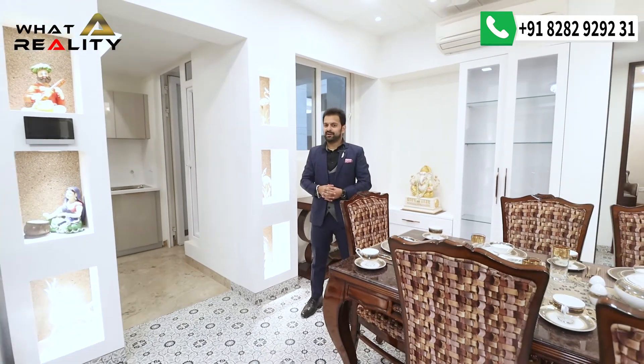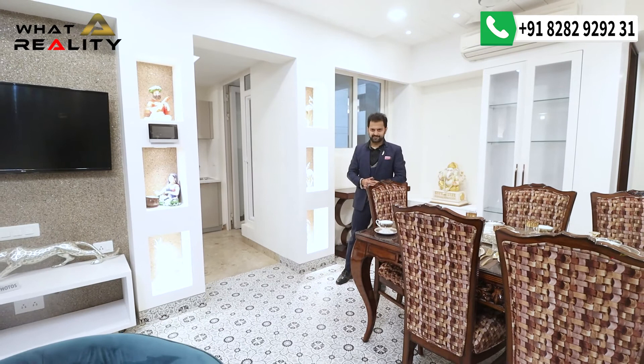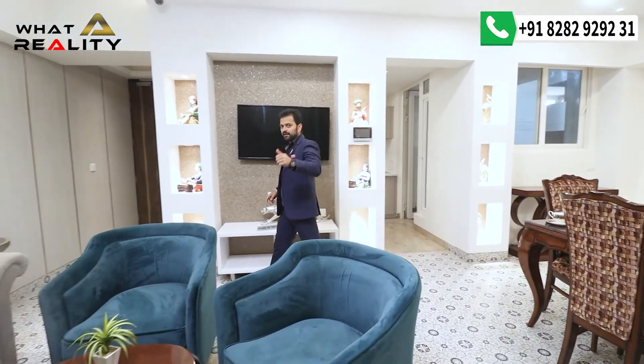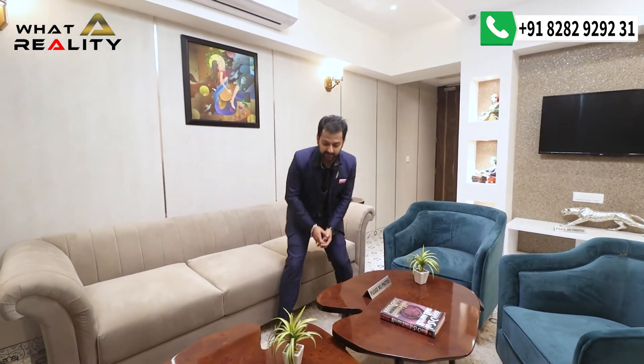So what are you waiting for? The number is on screen — call us and we will conduct a site visit for you so you can feel this whole property in person. I hope you liked this video. If yes, please like, comment, and subscribe to our channel, because you get the best real estate deals through Tri-CD Property Guru. See you in the next video!